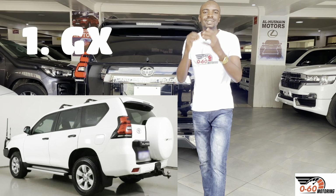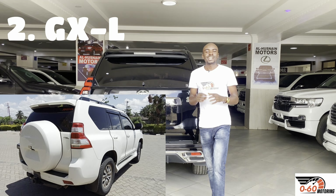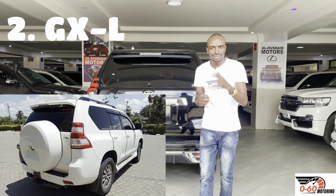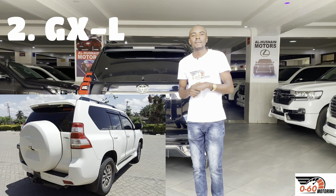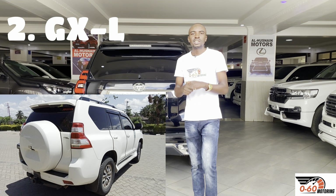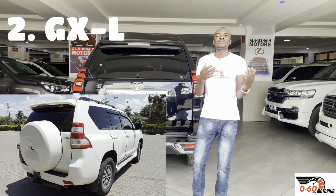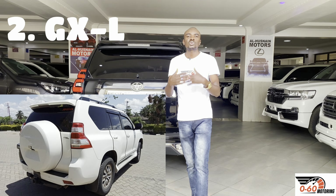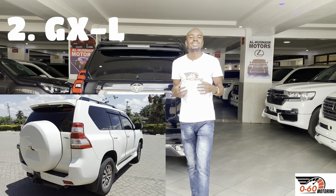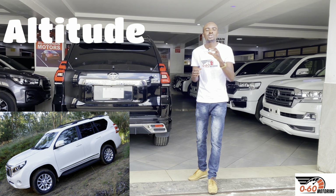Above the GX we have the GXL. The GXL comes with seven seats and is also offered with the 2.8-liter 1GD with a six-speed automatic gearbox. A sunroof is actually an option — you may or may not find it — but it is well spec'd compared to the GX.